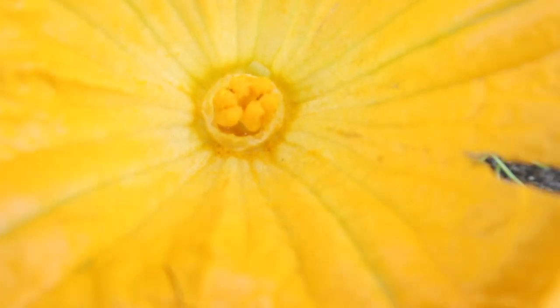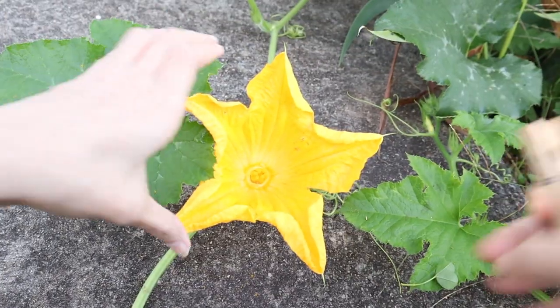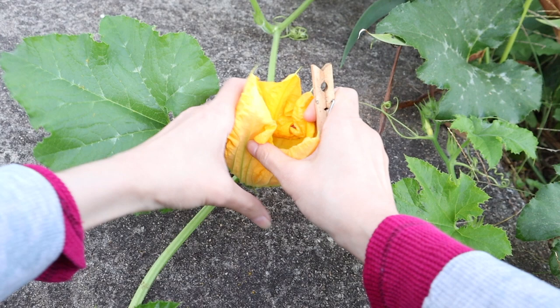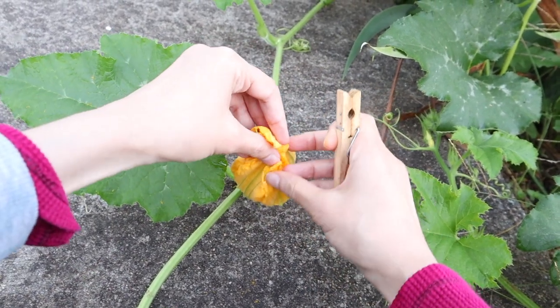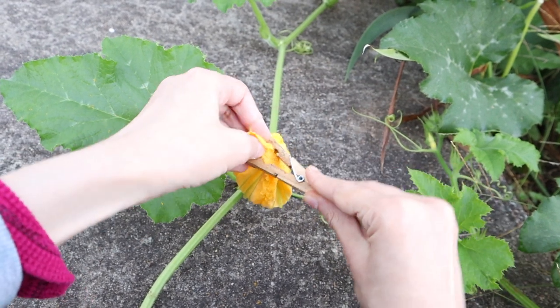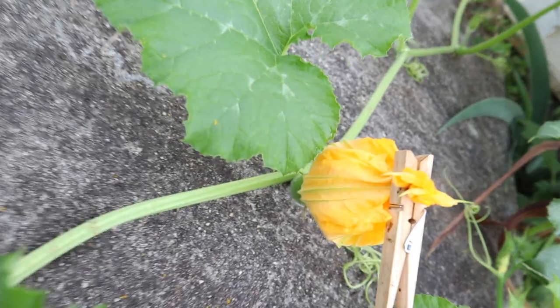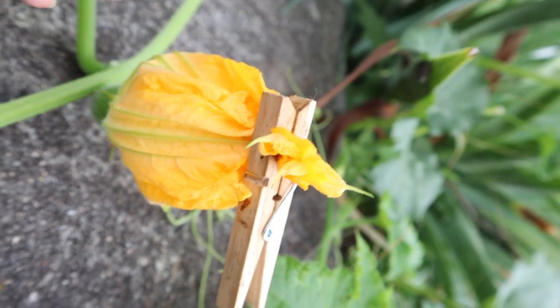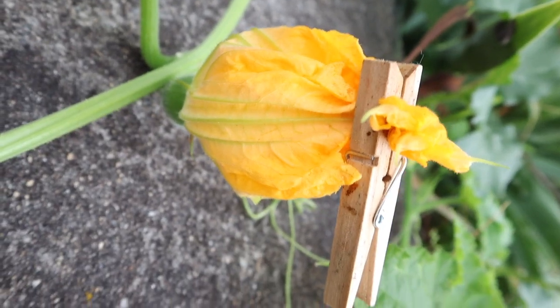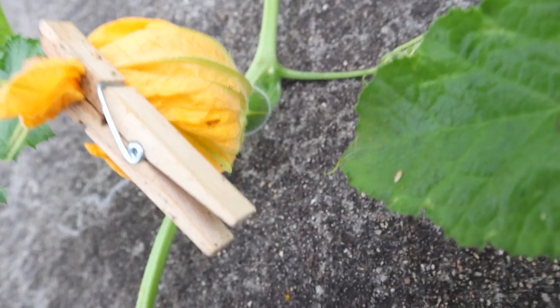Now that looks nice and pollinated. Look at all that pollen. So to keep it safe, we're going to close it up with a clothespin. Perfect. Now hopefully no bugs or anything else will get to it, and it can stay undisturbed and grow into a gorgeous pumpkin like the others. We'll check back soon and find out.